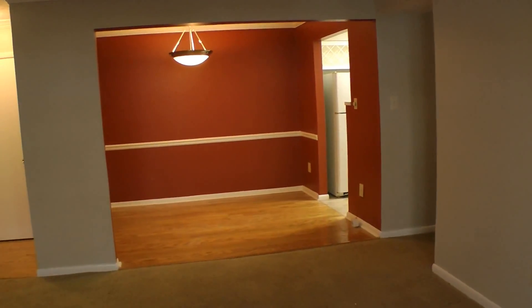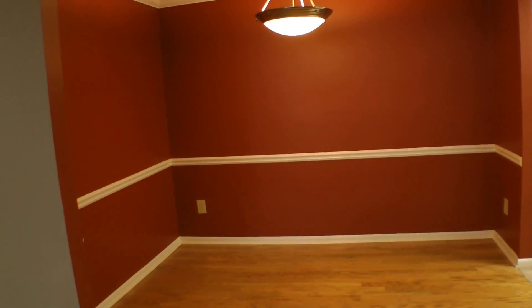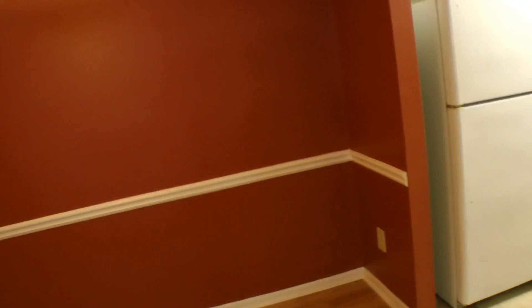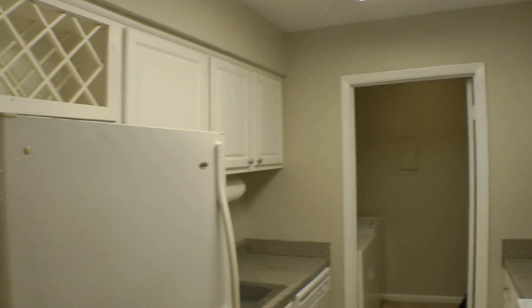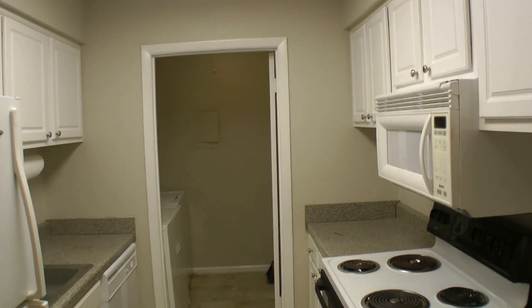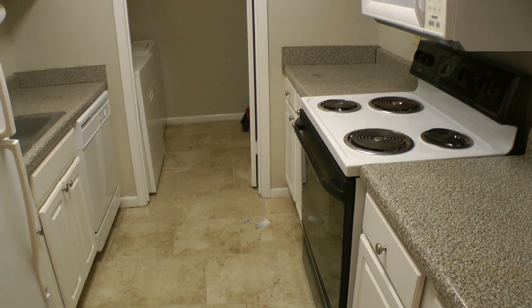Directly behind you, you have the formal dining room area, which is adjacent to the kitchen where a wine rack is included, with plenty of cabinet space, and all appliances are included in the rental as well.